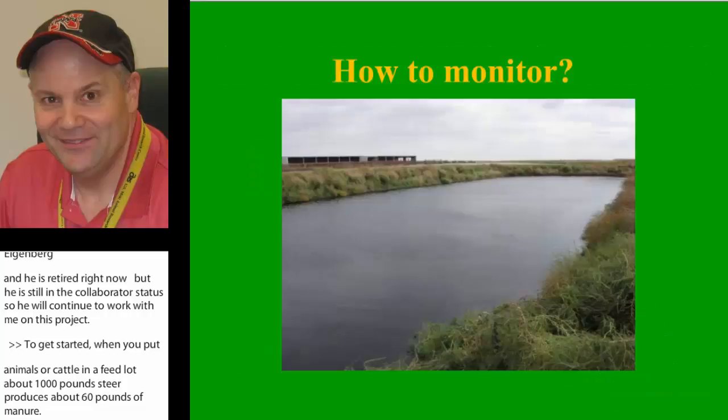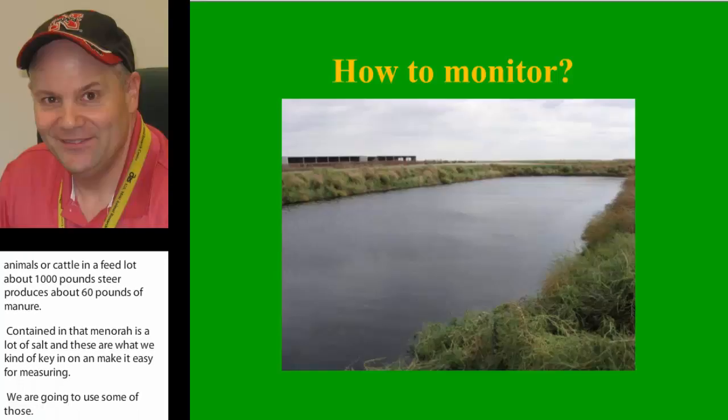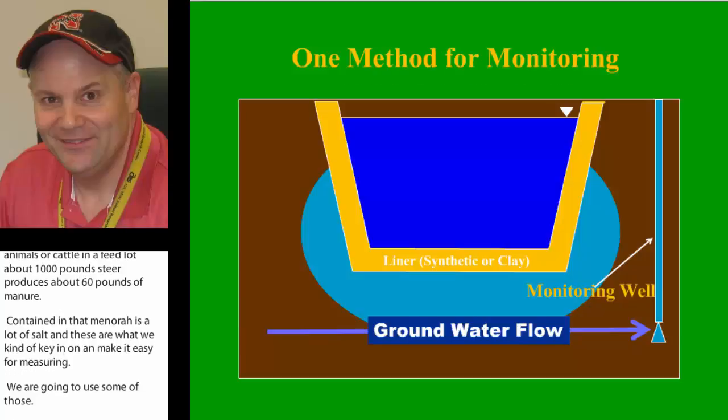I'm going to be telling you about one of those that we've been using. To monitor a holding pond, it's really difficult. You've got this pond filled with water, and there could be subsurface discharge taking place just about any time, anywhere. So how do you effectively monitor that — that's a big question.